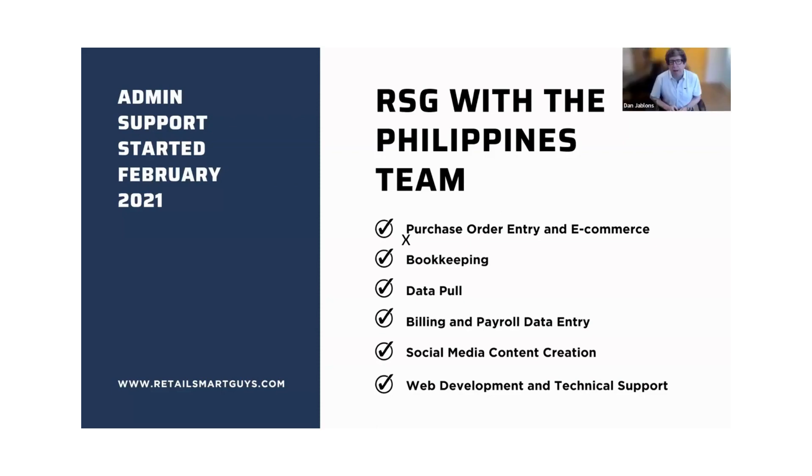The data pool is where we load data for people that do not have POS systems that work with Shuttle, like Shopify. Diana and her crew actually go into Shopify and Stocky, pull the data out, and update Shuttle for those clients so they and you don't have to do it manually. The services have expanded from simple data entry — we are now doing billing and payroll data entry for different clients in the US, social media content creation, and web development and technical support, including migration from one POS to another.